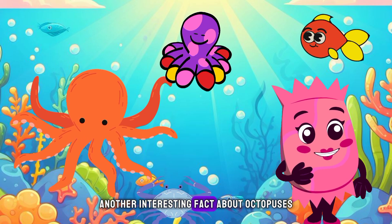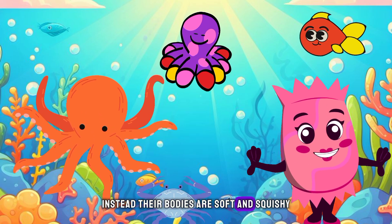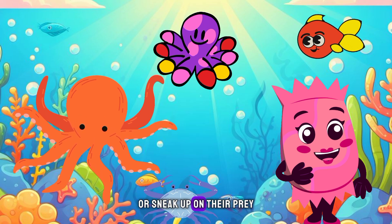Another interesting fact about octopuses is that they have no bones. Instead, their bodies are soft and squishy, allowing them to squeeze into tight spaces. It also helps them to hide from predators or sneak up on their prey.